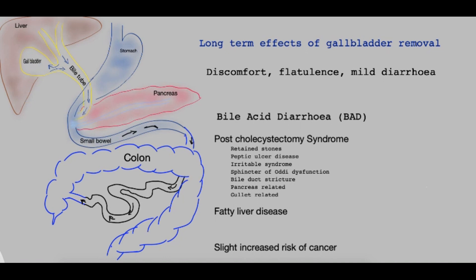The bile then enters the small bowel, and in the last segment of the small bowel, the bile salts are reabsorbed into the blood and then arrive back into the liver.